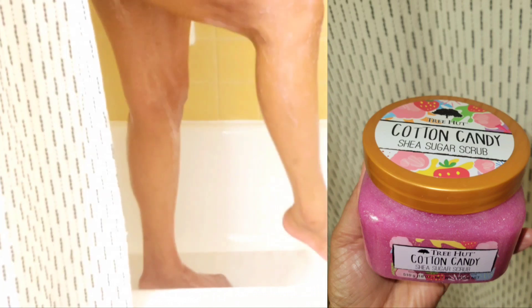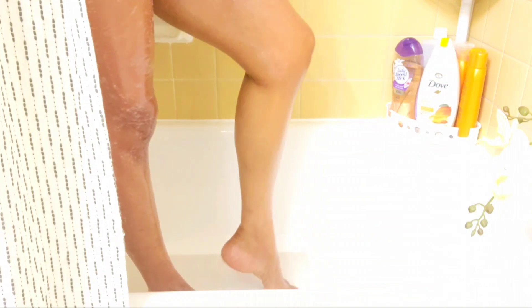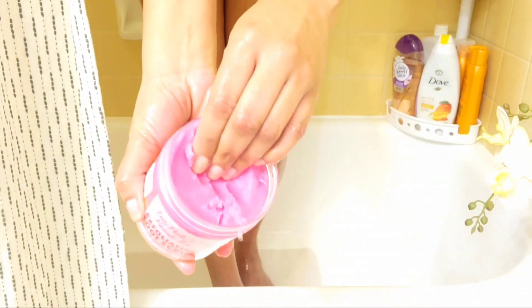Up next we have the Tree Out shea sugar scrub, and this one is in cotton candy — my favorite. I just love Tree Out. If you watch my channel you know how much I love this scrub. This just adds to the softness of my body and leaves me glowy.